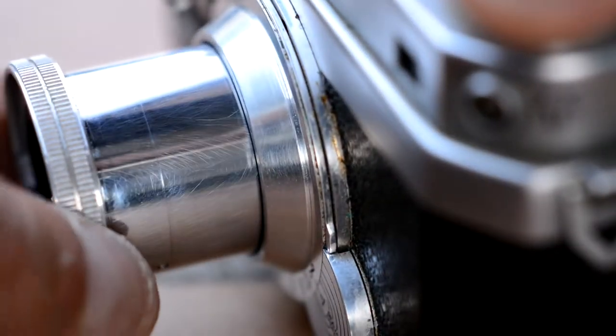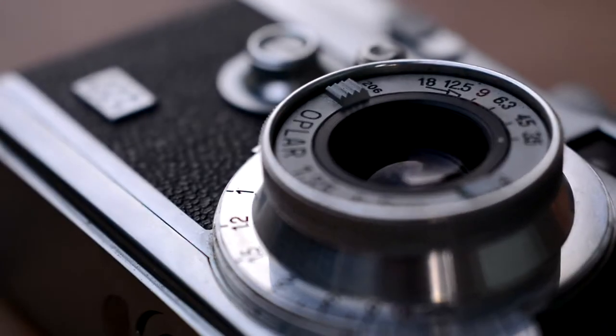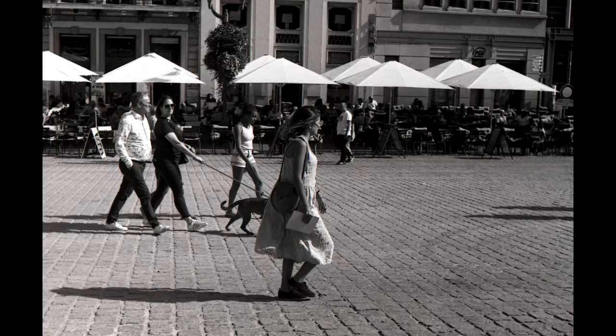This camera has a collapsible 5cm or 50mm f/3.5 lens. If you don't take it out before taking your shot, your picture is going to look all blurry. But this is what it looks like — I'm not going to say it's the sharpest lens I've ever seen, but if you use it under the right circumstances, you might be surprised what a 70-year-old lens is capable of. It's kind of sharp.